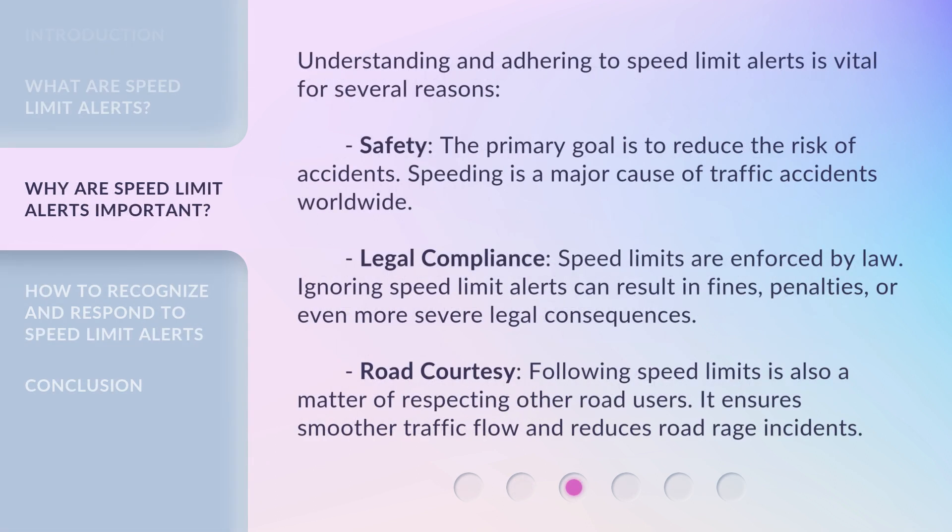Understanding and adhering to speed limit alerts is vital for several reasons. Safety: the primary goal is to reduce the risk of accidents. Speeding is a major cause of traffic accidents worldwide.